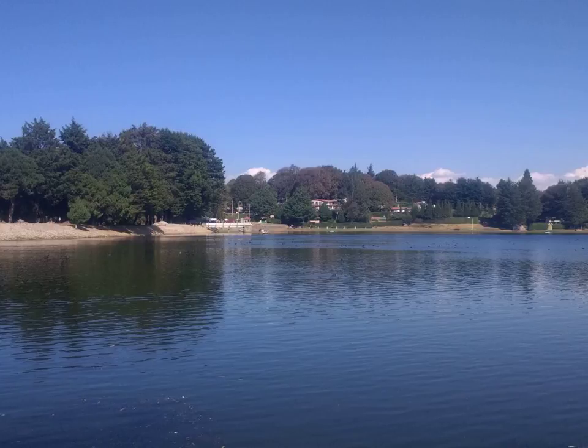Glycemic index is a ranking of how quickly food is metabolized into glucose when digested. It compares available carbohydrates gram for gram in individual foods, providing a numerical, evidence-based index of postprandial glycemia. The concept was invented by Dr. David J. Jenkins and colleagues in 1981 at the University of Toronto. The glycemic load of food is a number that estimates how much the food will raise a person's blood glucose level after eating it.